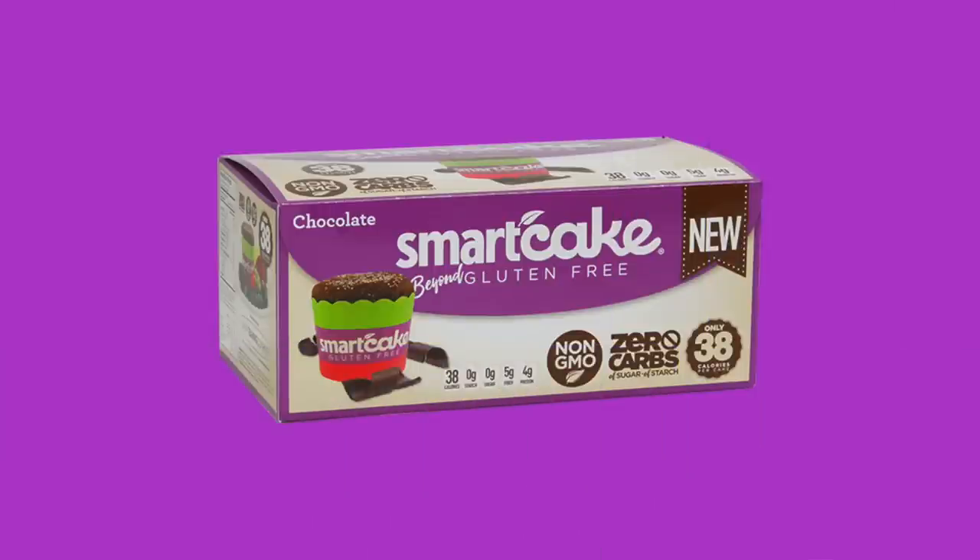Smart Cakes. The ingredients in these are eggs, purified water, proprietary fiber blend — which is oat fiber, corn fiber, and flax — erythritol, whey protein isolate, olive oil, pure raspberry extract, pure vanilla, salt, cellulose gum, monk fruit, citric acid, spices, and herbs. There are two cakes in here. One cake is 38 calories, 2.5 grams of fat, 4 grams of protein. It is 9 total carbohydrates, 5 grams of dietary fiber, 4 grams of erythritol, making it zero net carbs.